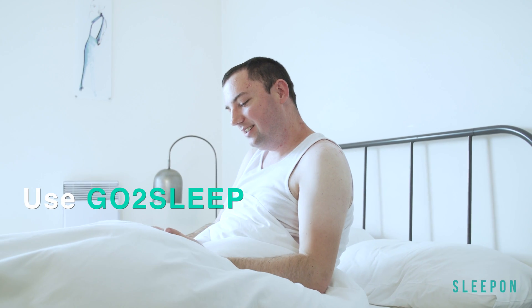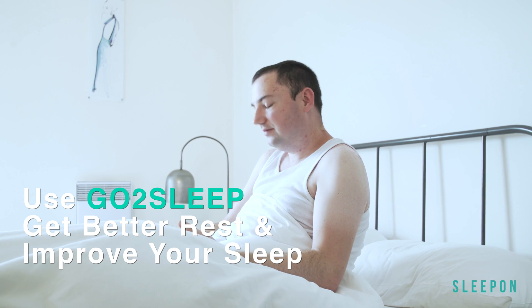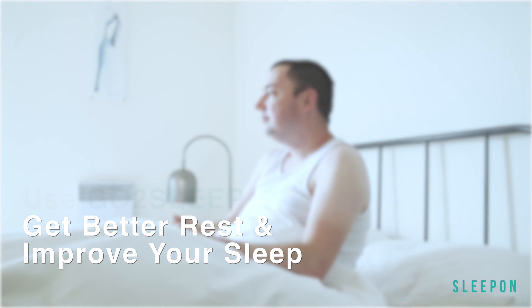I really want to get one. Use Go to Sleep every night to get a better night's rest and to improve your overall sleep health and lifestyle.